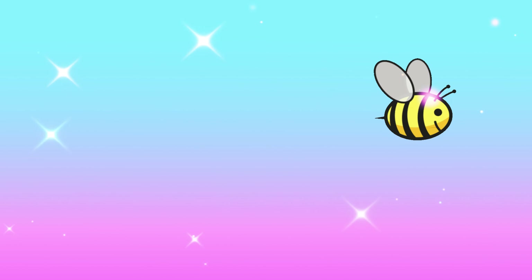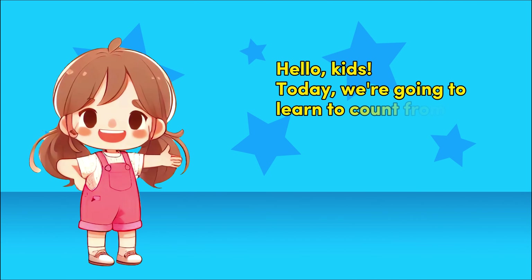Smart BTV. Hello kids! Today we're going to learn to count from 6 to 10.